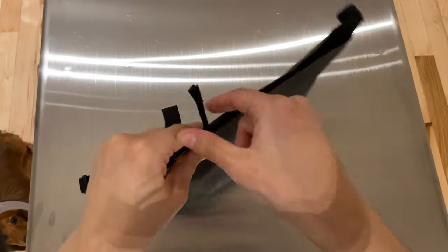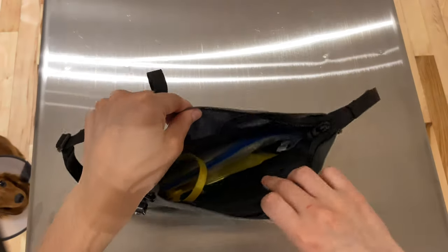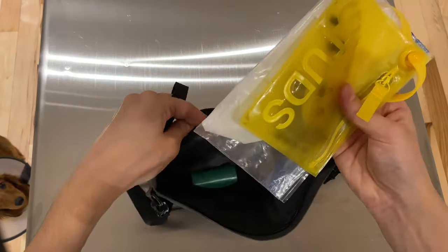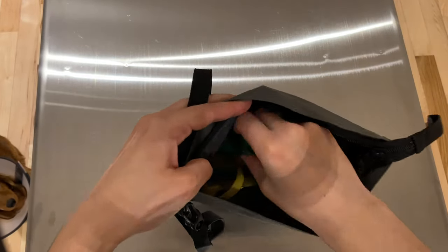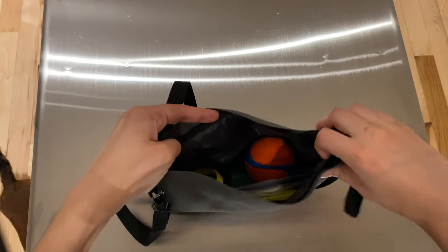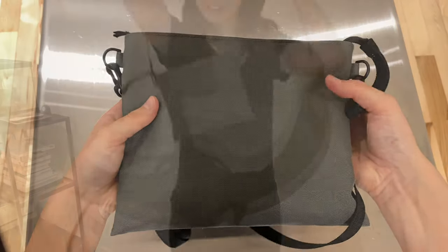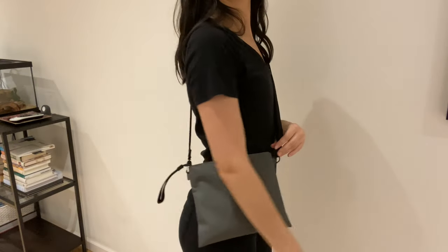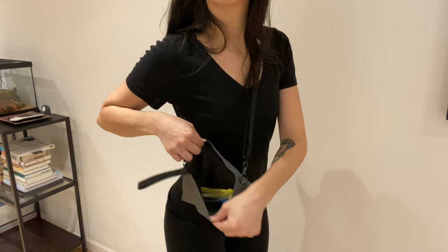Moving on to bags — the first bag we use is from Muji. It's the perfect size because it's very small but fits all his treats, wipes, an extra poop bag, and any toys we want to put in. It's very aesthetically pleasing so it can go with anything. It's very minimal — you just throw it over your shoulder and you don't even feel like you're carrying it.